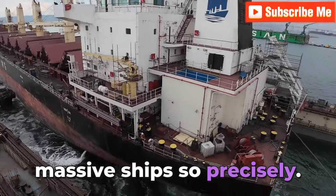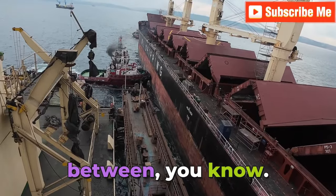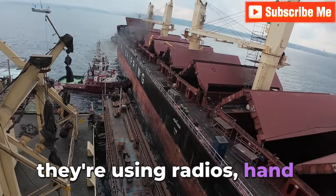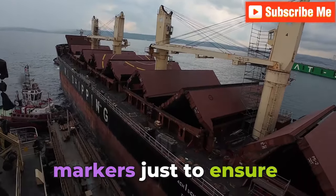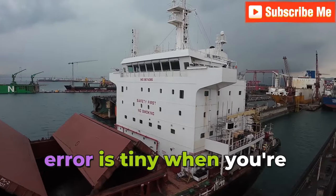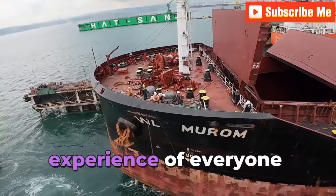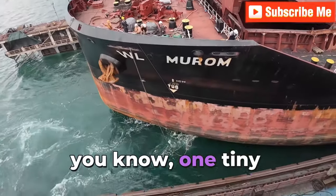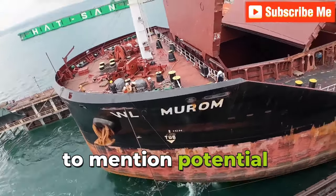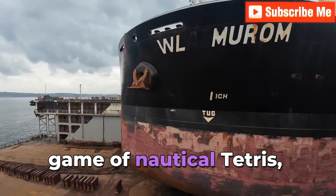The sources really stress how important communication is between the tugboat crews and the people at the dock. They're using radios, hand signals, even visual markers just to ensure everything lines up perfectly. The margin for error is tiny when you're dealing with ships this big — one tiny miscalculation and you could have a collision, millions in damages, and potential environmental hazards.